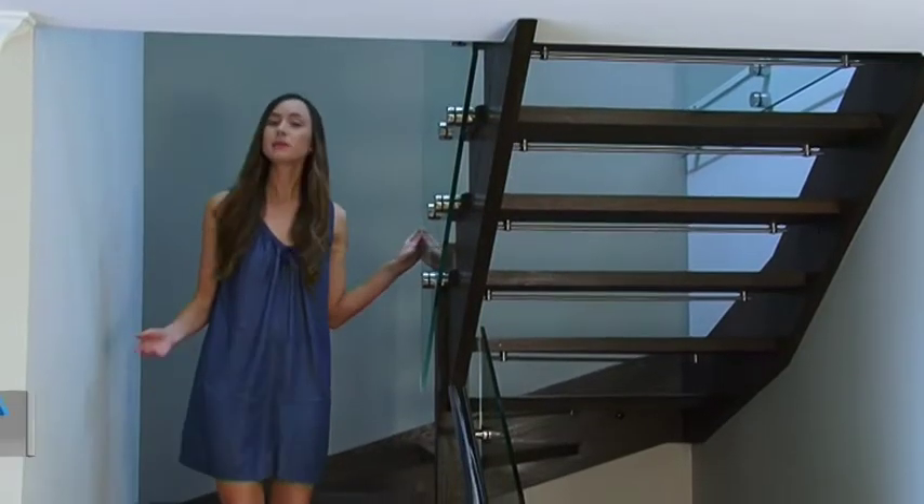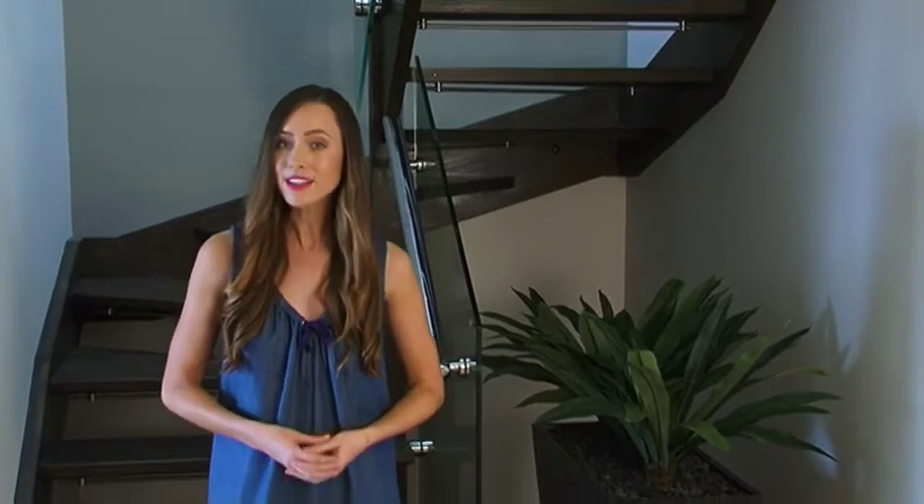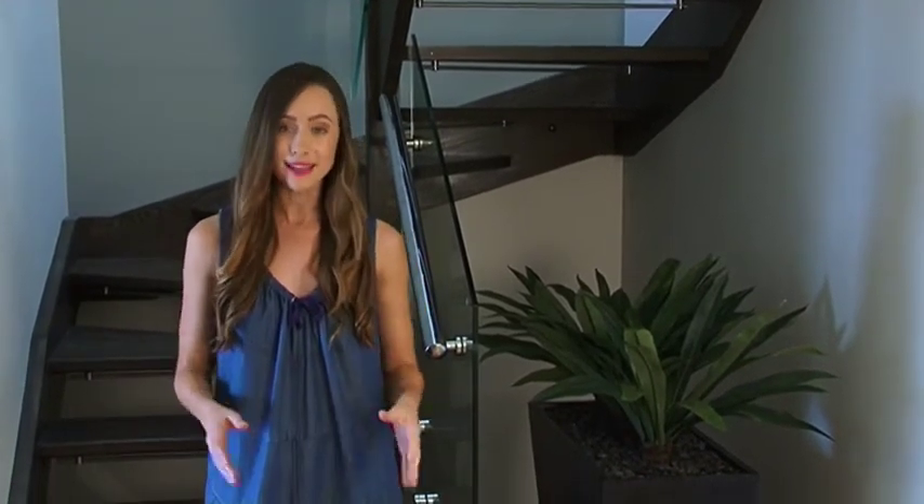Have you ever built a home only to be kept in the dark about how it all works and how construction is going? It's your investment and your right to work in partnership alongside your carefully selected builder every step of the way.